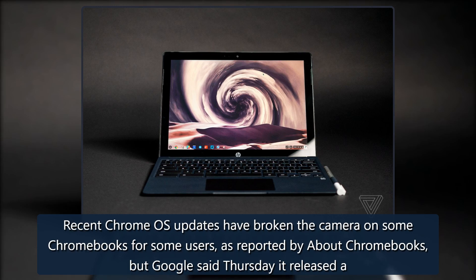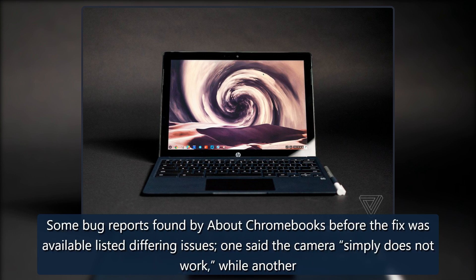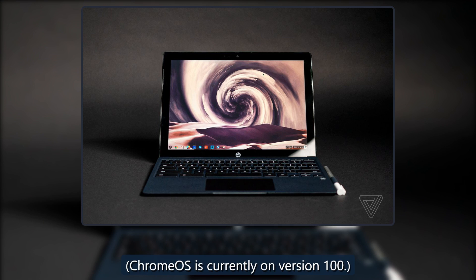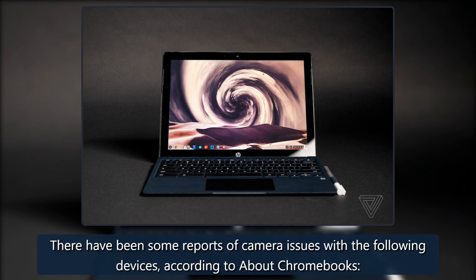Recent Chrome OS updates have broken the camera on some Chromebooks for some users, as reported by About Chromebooks. Bug reports found before the fix was available listed differing issues: one said the camera simply does not work, while another said the camera is unable to focus properly. Problems were reported across a few different updates, with at least one dating back to Chrome 97. Chrome OS is currently on version 100.